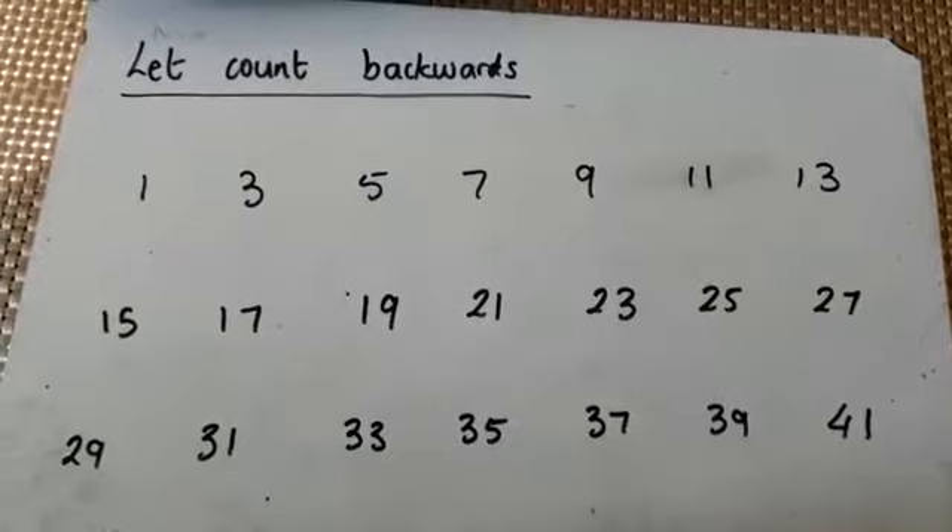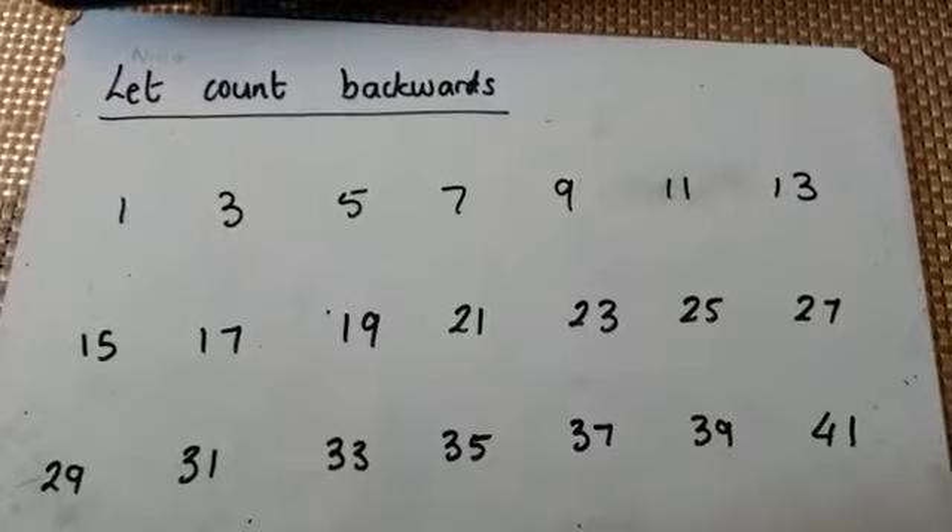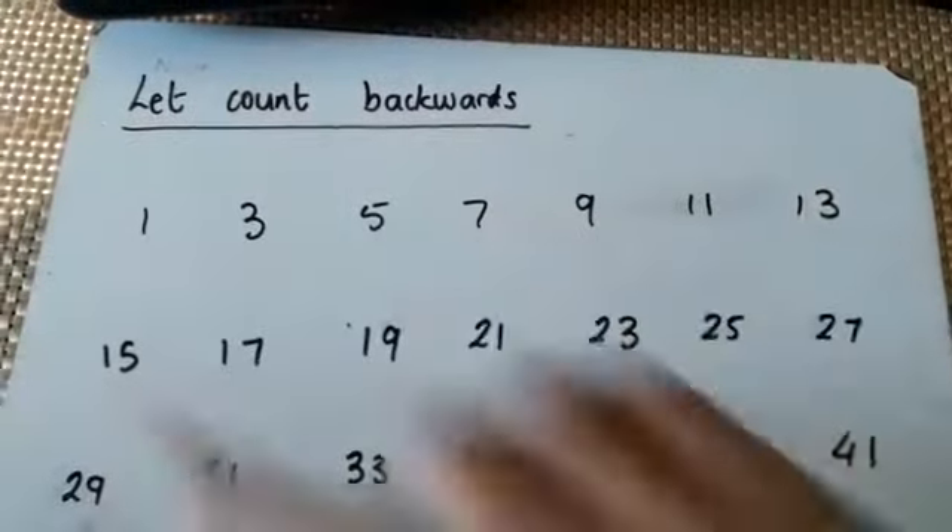I have written some odd numbers here, so what I'd like you to do is pause the video and count backwards from 41 all the way to 1.